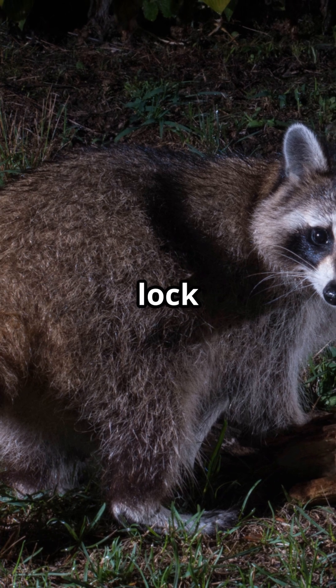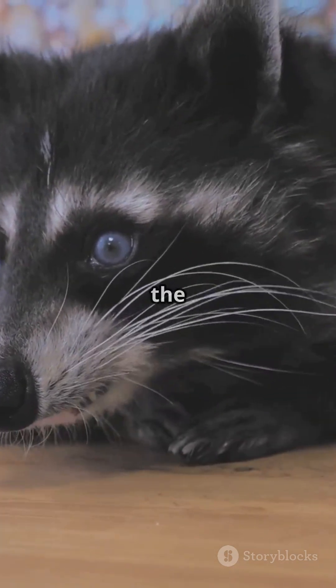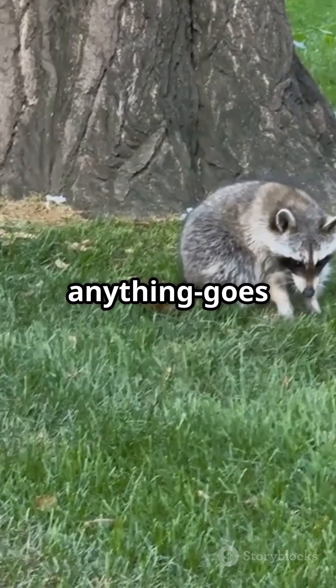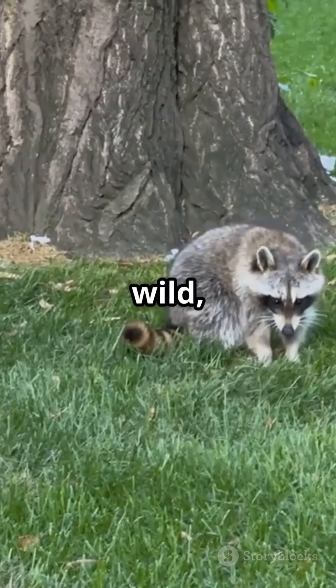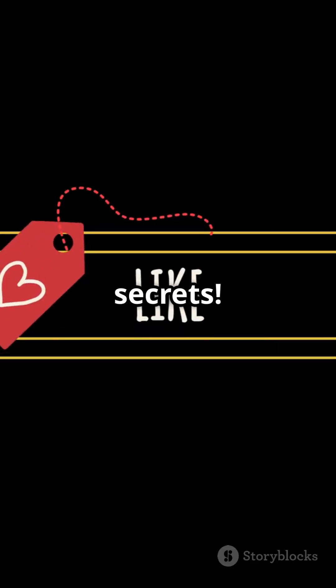So next time you lock eyes with a raccoon or your furry pet, remember — those round pupils are the key to their versatile, anything-goes lifestyle. Pretty wild, right? If you learned something new today, hit that like button and follow for more animal secrets.